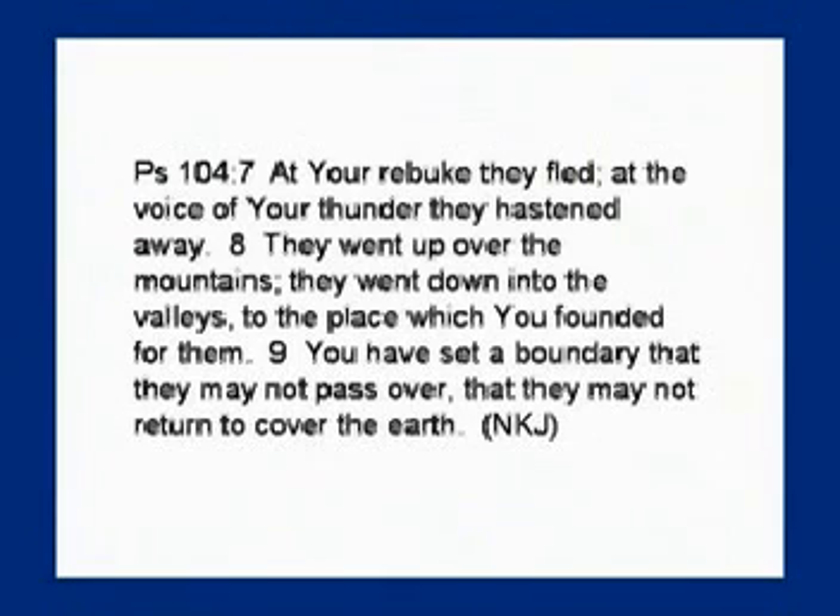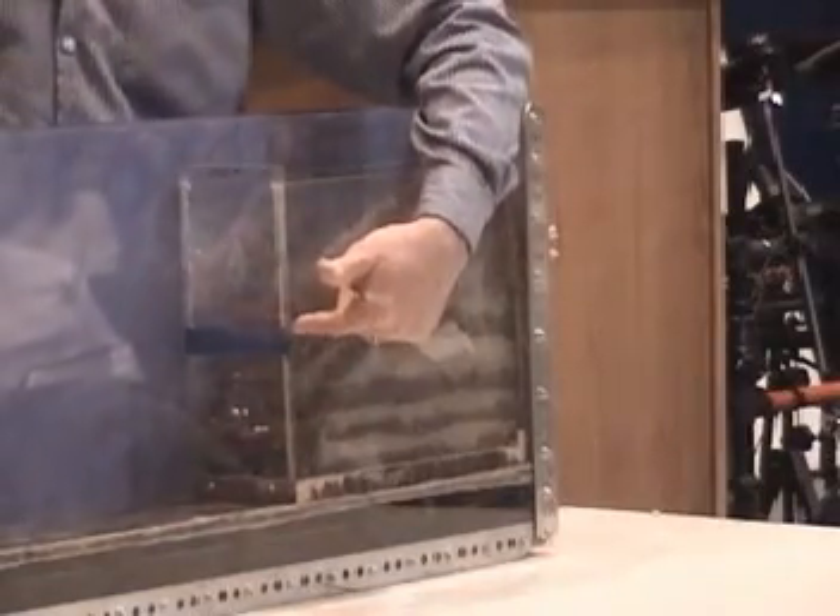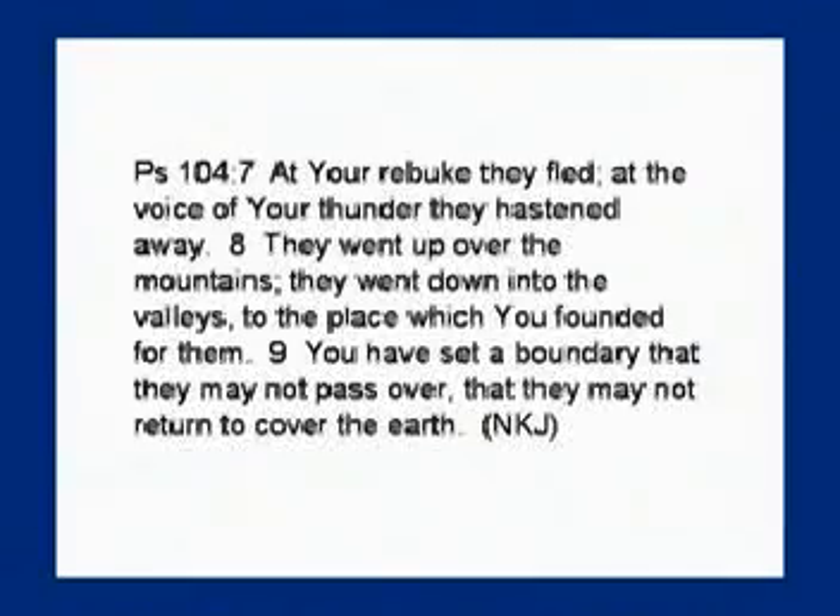Water doesn't go up and over mountains unless the mountains are crushing and the water is running off the continent. It would have gone off the highest mountains like the Rocky Mountains, heading west and east, washing rapidly off the continent. Any broken pieces of crust or other items would have been going for a ride — a rock-tumbling effect as they ran off the rising continent. 'They went up and over the mountains, they went down into the valleys to the place which you founded for them. You have set a boundary that they may not pass over, that they may not return to cover the earth.'